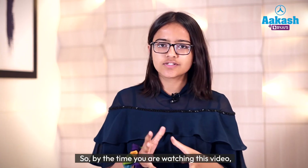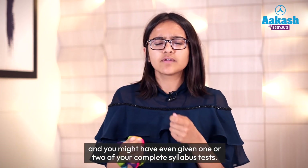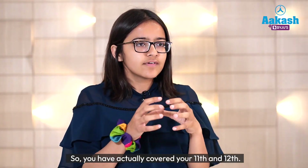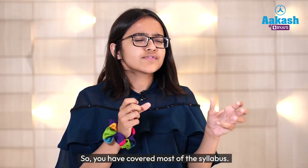By the time you're watching this video, perhaps you would have covered all of your part syllabus tests and might have even given one or two complete syllabus tests. So you have actually covered your 11th and 12th — 100 chapters in segmented forms — and most of the syllabus.